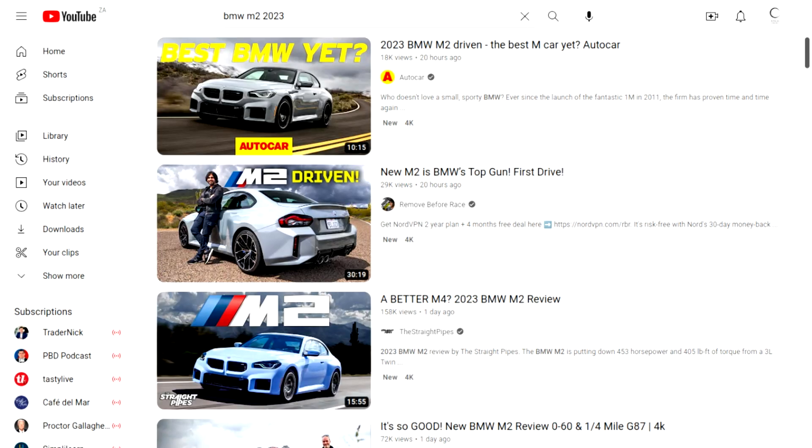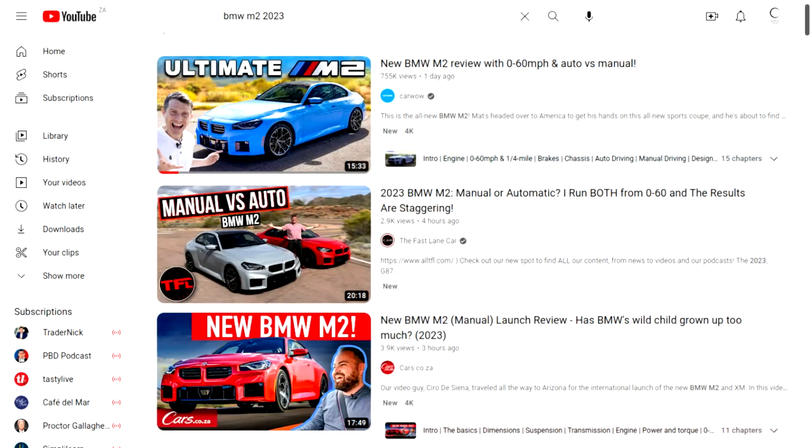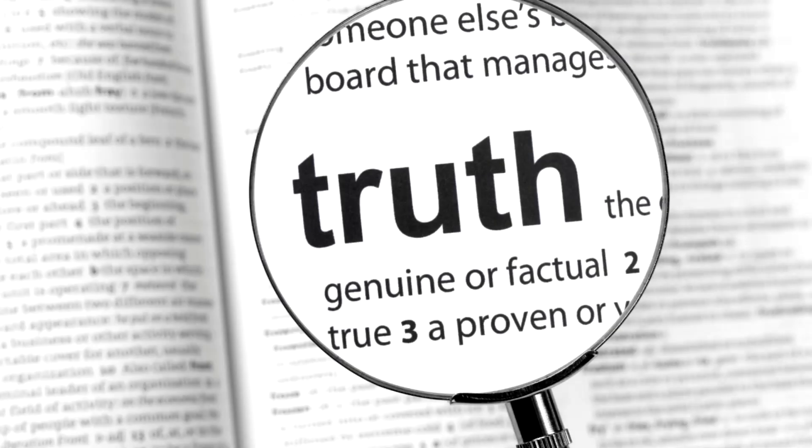Have you noticed that all the M2 reviews came out in the last 24 hours? That's because when car companies release a new car, they give YouTubers conditions and words they can say or do with the cars. They also give them embargoes, which tells them when to release the video. So ultimately, all the car reviews you watch on YouTube from mainstream channels are fake. But I'm here to tell you the truth — no filters.